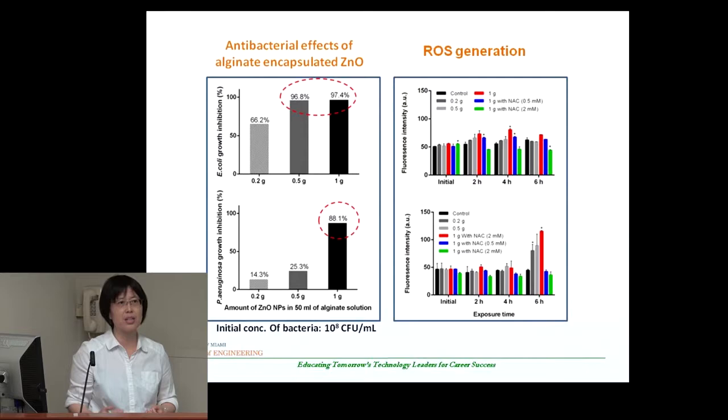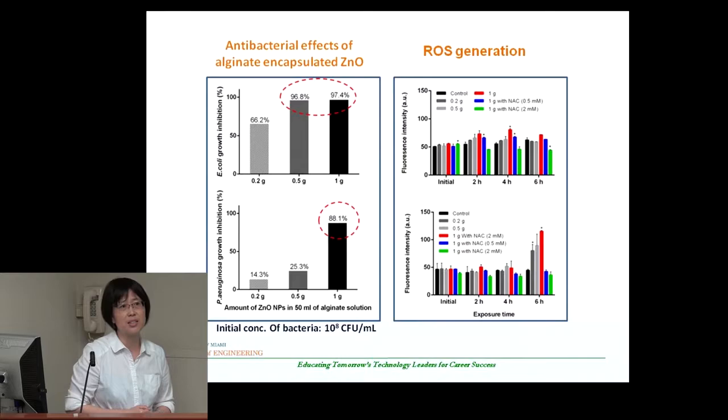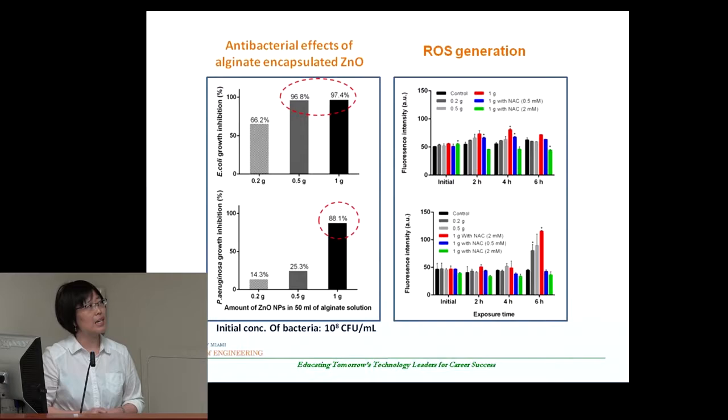The alginate is an environmentally friendly, biodegradable material. In order to confirm the possible mechanism, one of the hypotheses we proposed is the release of reactive oxygen species. To test this, we asked: what if we minimize ROS generation? We added the scavenger NAC, which is a scavenger of ROS. By adding NAC, we found significant inhibition of ROS generation, which confirms that ROS is one of the primary mechanisms responsible for treating the bacteria in water.